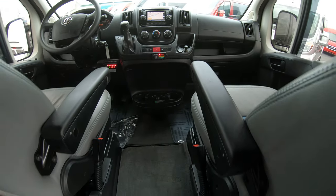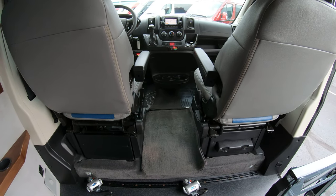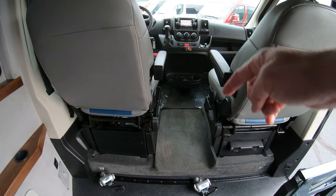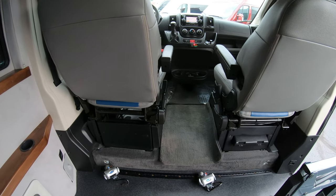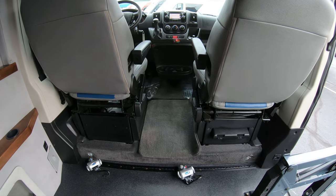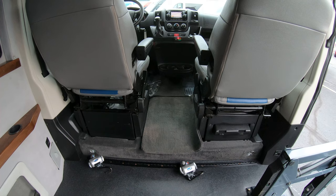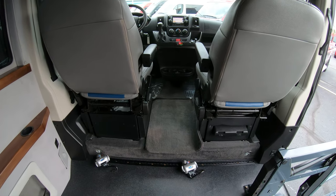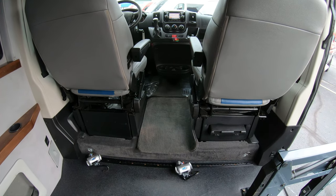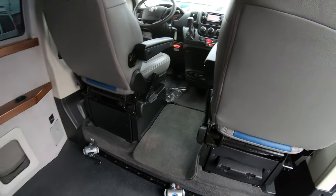Another nice feature about the ProMaster conversion van is that you can literally be sitting in the passenger seat up front and walk directly straight through to the back of the van — you don't have to step over any console that other conversion companies may have. The interior height on this is extremely good, just over five feet, so there's plenty of interior height compared to the competition.